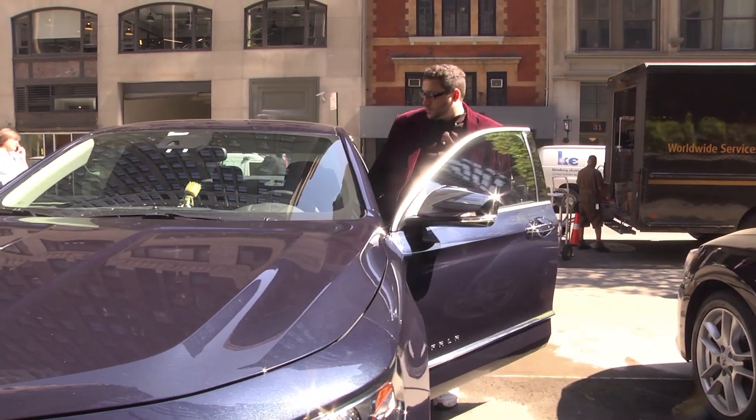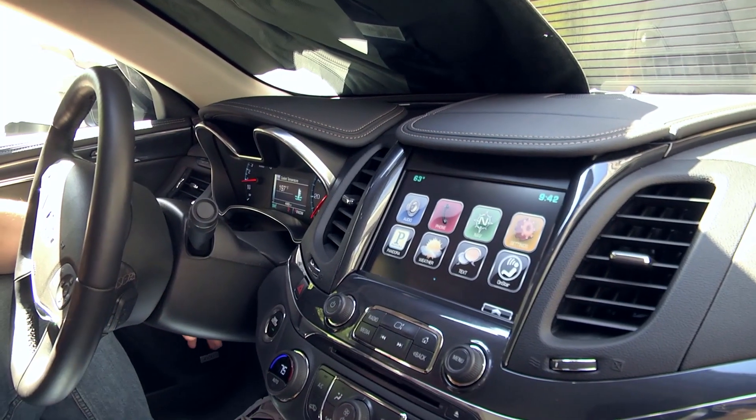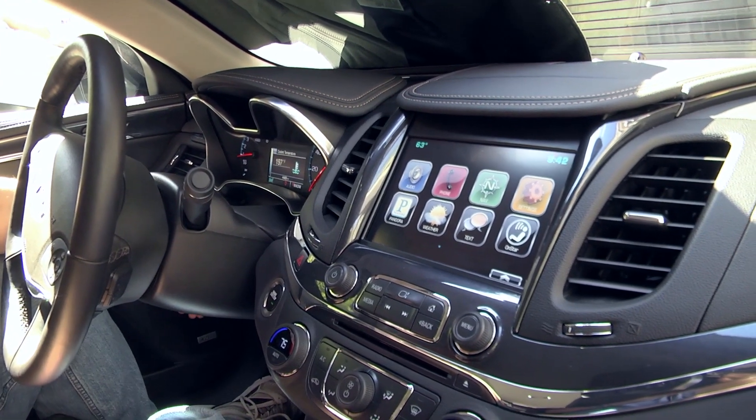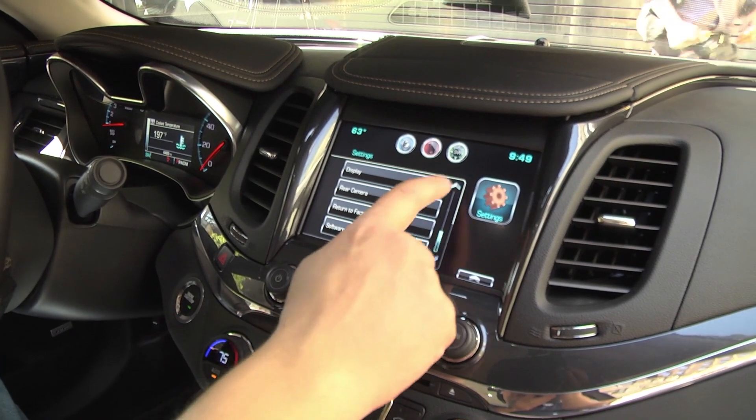This is my first time in a 2015 Impala, and there are a lot of things I'm still figuring out. There is the big touchscreen on the console with navigation and weather, and I have it connected through Bluetooth to both my phone and the phone we're using to live-tweet the entire trip.